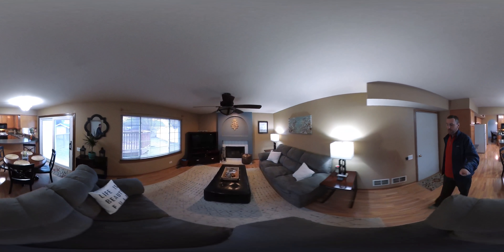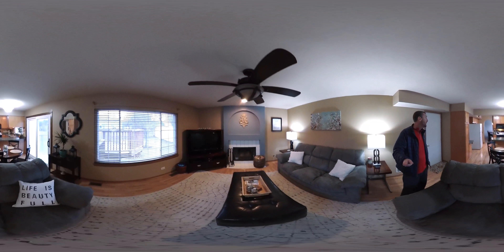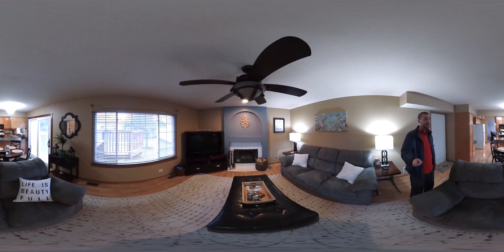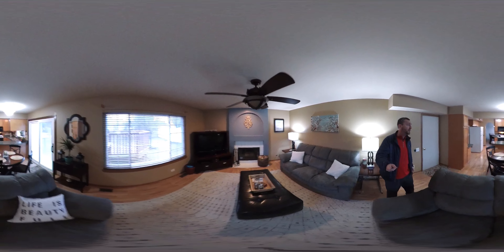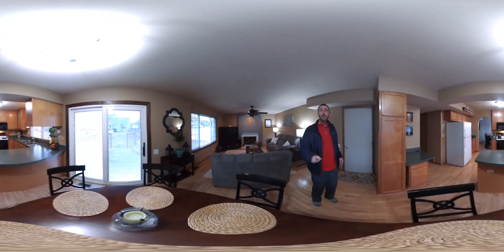This family room — we've got wood floors here. Upgraded fixtures everywhere. A ceiling fan in this room. Fireplace. There are some newer windows in the house as well, and you can see the back sliding door is new.